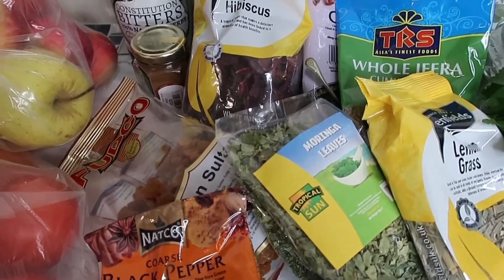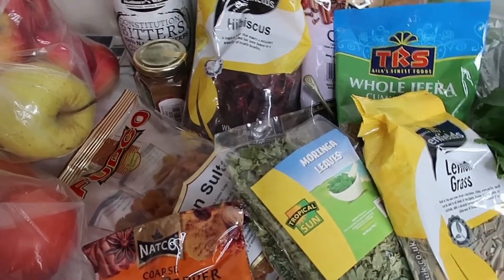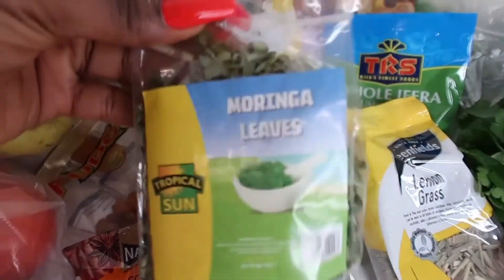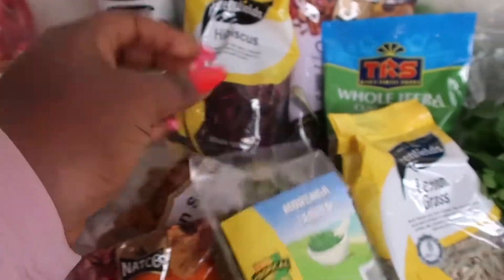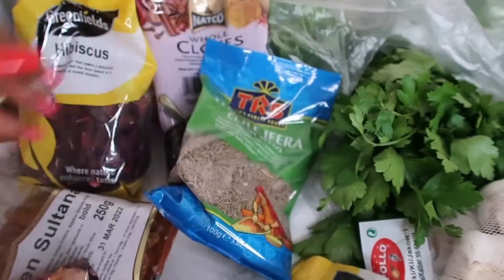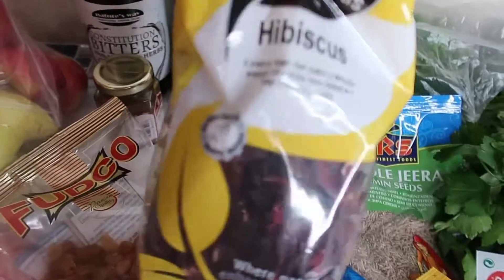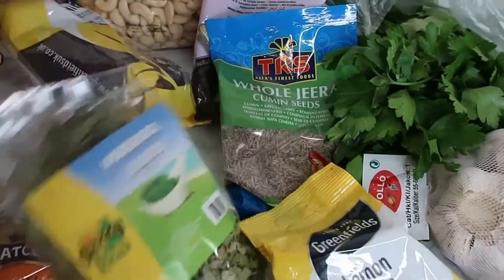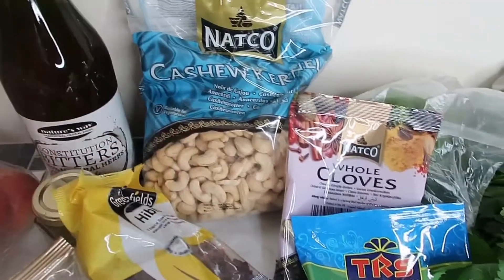One of the reasons I like going to the Asian stores, African stores, or Caribbean stores rather than the big supermarkets is because you wouldn't find this type of thing at Tesco's or Lidl. These are my dry herbs that I'll make tea with — lemongrass, fenugreek, cumin seed — and I've got some portanas, some hibiscus, just a bunch of healthy herbs and spices for my cooking.